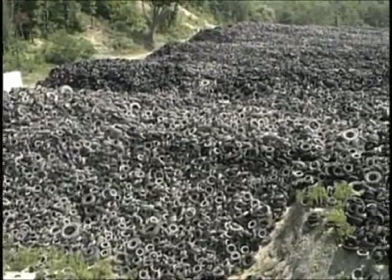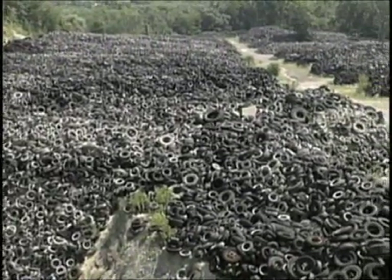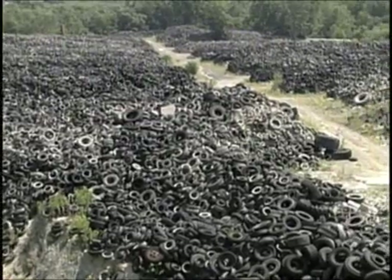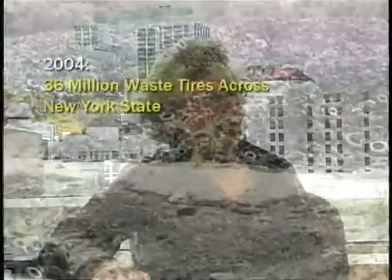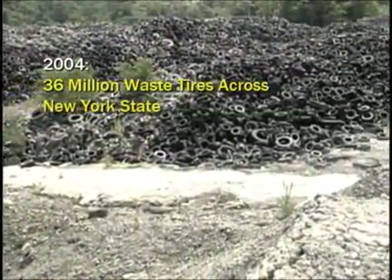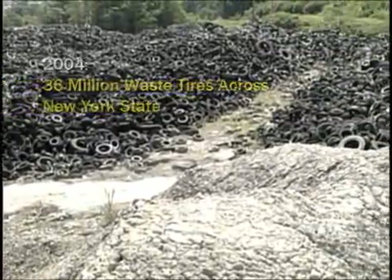A couple of decades ago, a massive tire stockpile suddenly appeared as a landscape across parts of our countryside. Literally millions of tires formed hills and valleys, accumulating over time. There's not just a lot of landscaping involved — they actually pose a very serious problem.